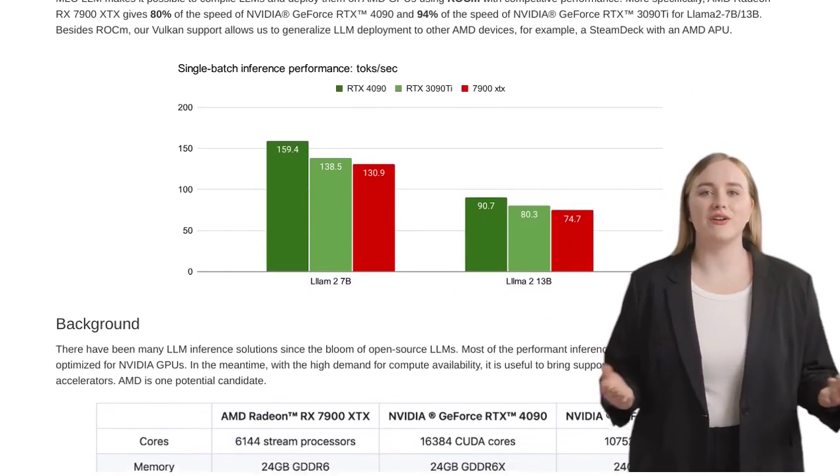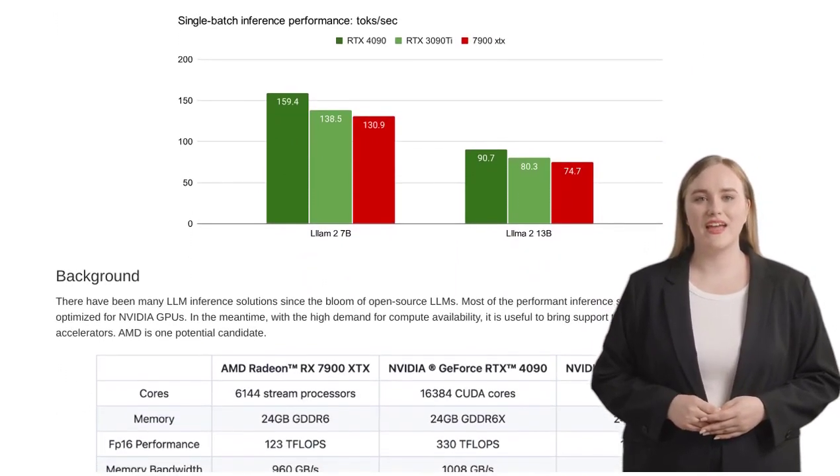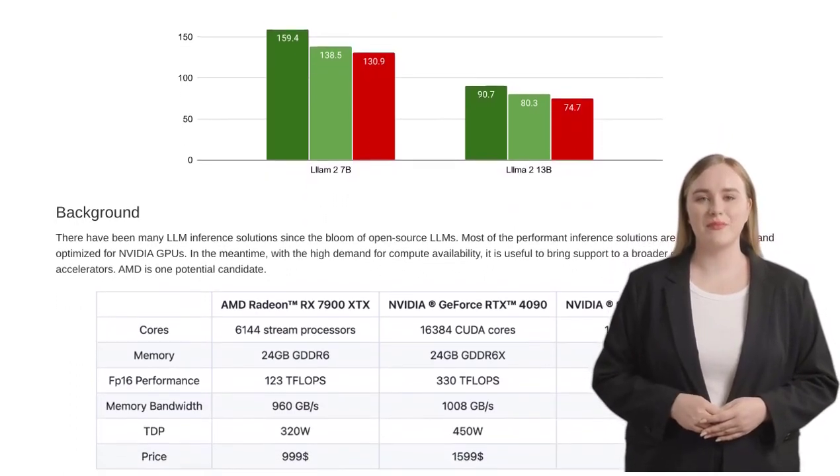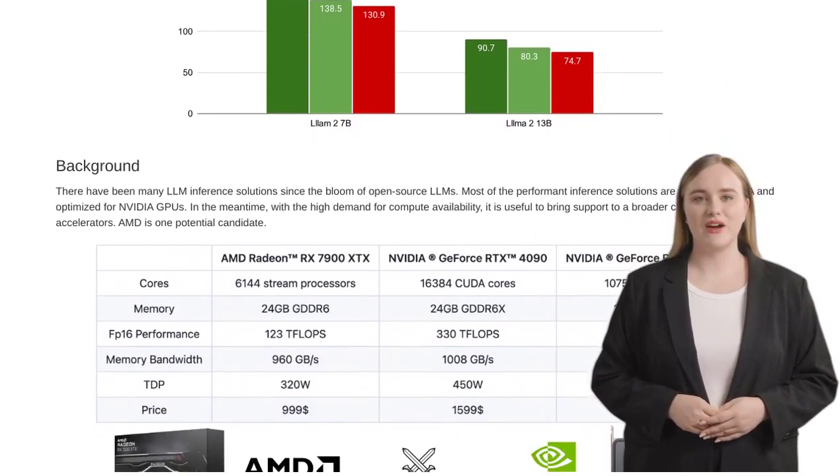What's an LLM? It stands for Large Language Model, and it's a powerful tool used in natural language processing tasks like translation, chatbots, and even generating text.